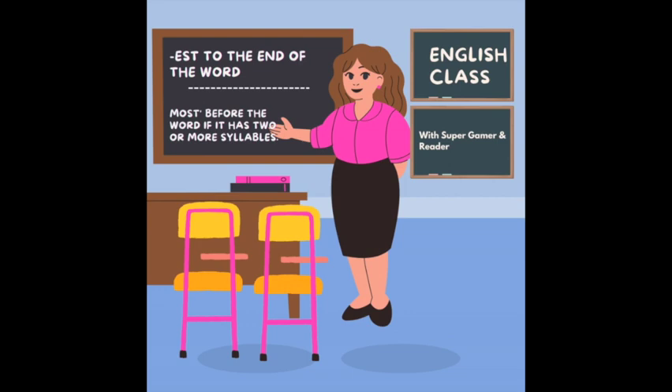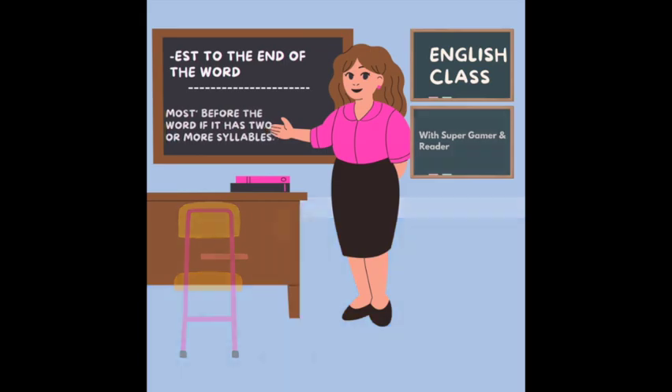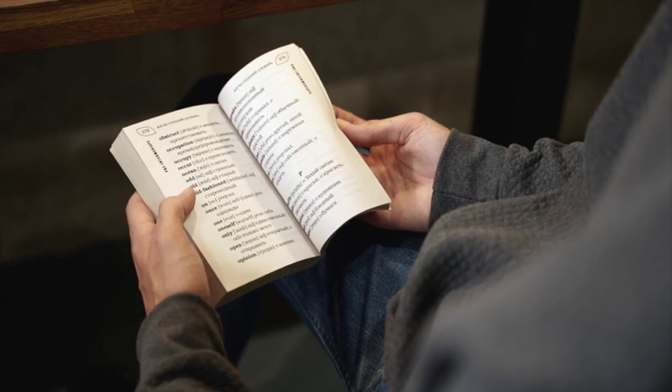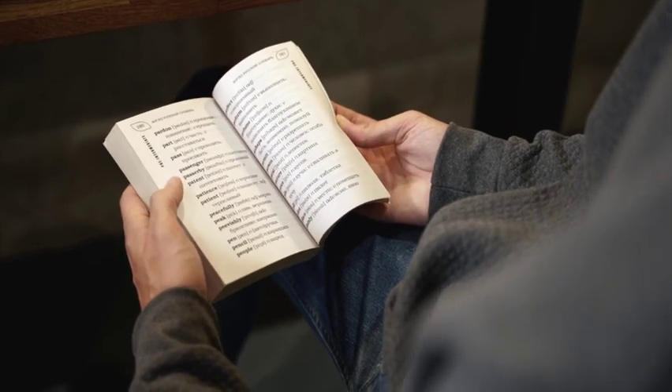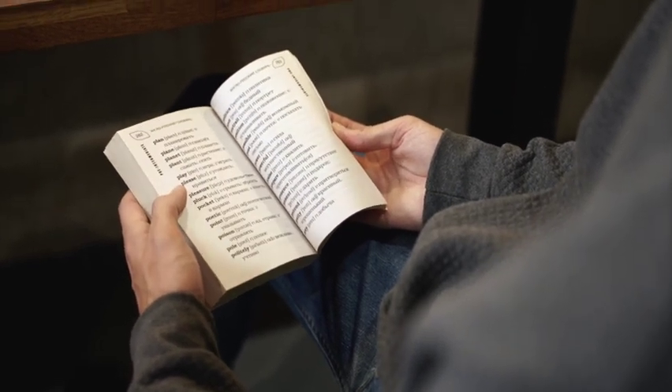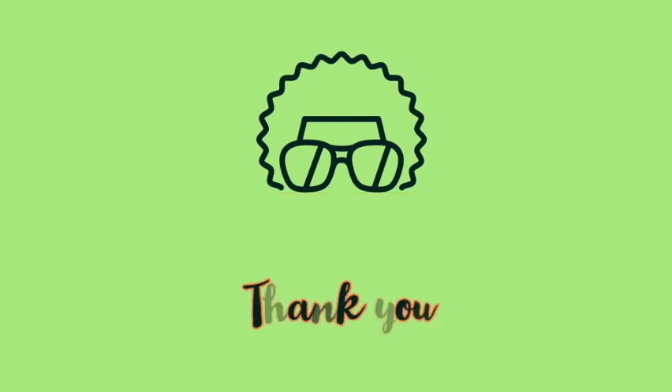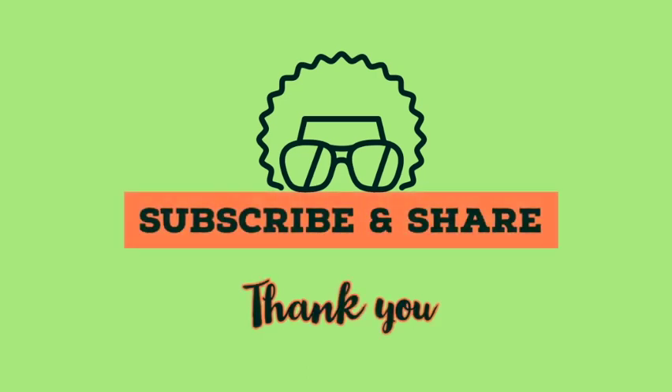Well, that's all for today, my friends. Remember, language is a powerful tool, and the more you know, the more you can express. So keep exploring, keep learning, and most importantly, have fun with it. Until next time, this is Mr. Wise, signing off. Do subscribe to our channel, Super Gamer and Reader.